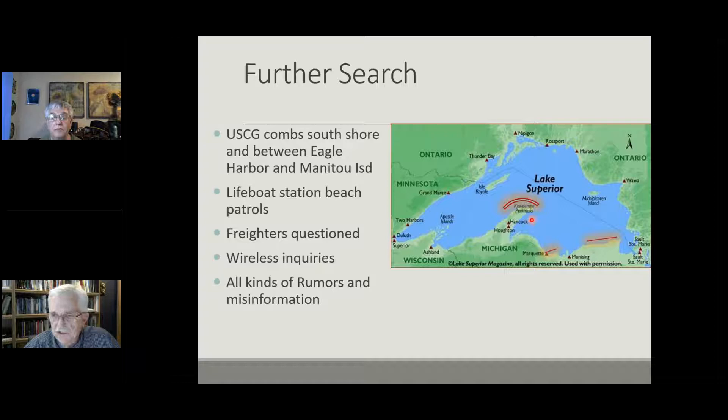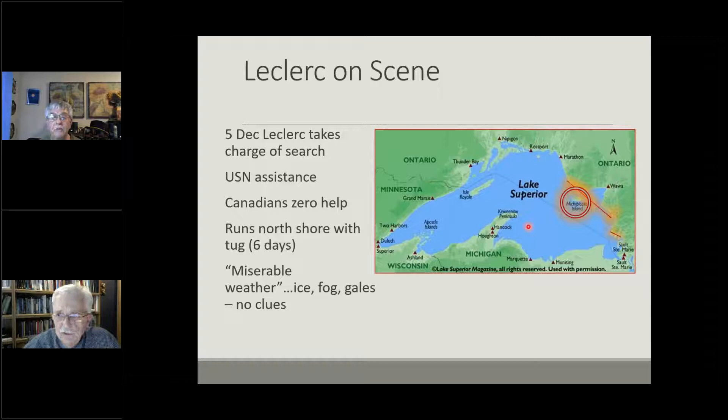There were rumors and misinformation — reports of seeing the ships on Caribou Island that turned out to be sick jokes. U.S. Coast Guard ground search teams searched the Keweenaw Peninsula. The lifeboat stations in Marquette, Munising, and down through the Shipwreck Coast walked the beaches looking for evidence and found nothing. Leclerc took personal charge of the search, chartering a tugboat out of the Sault, running the entire North Shore including Caribou Island and Michipicoten Island up to Otter Head. He found nothing, and everyone along the shore he questioned came up blank.